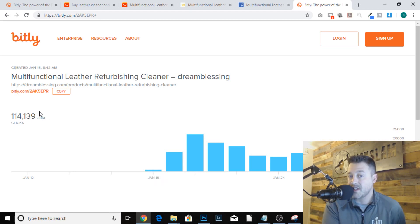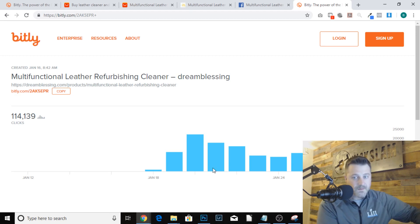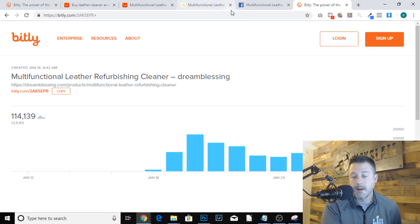Between January 12th and January 18th, this thing has only been running for about 10 days. But look at the clicks - 114,000 clicks on this link right now. 20,000 on Sunday. Saturday did 9,000 clicks, the next Saturday 10,652. We're looking at a product right now that's getting a lot of traffic. This company is tossing tons of money at this product.